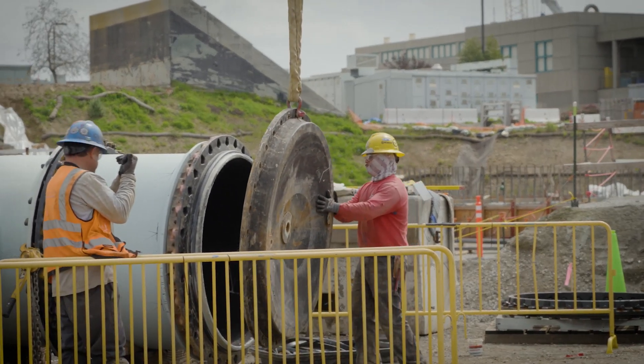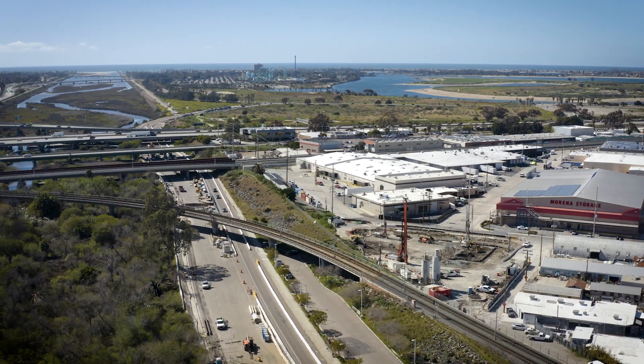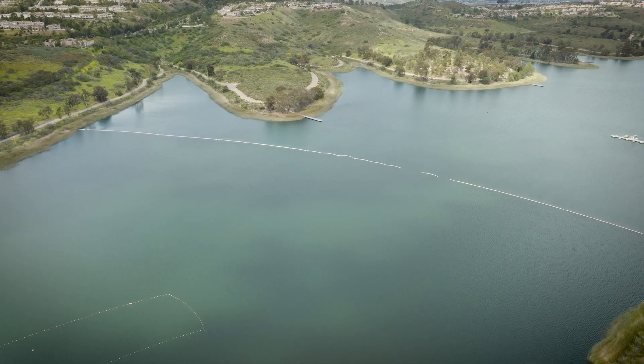On this construction site alone, there are between 75 and 120 craft trade personnel working daily. We look forward to completing the Pure Water San Diego Phase 1 projects and making Pure Water a reality for generations of San Diegans through a local, drought-resilient water supply.